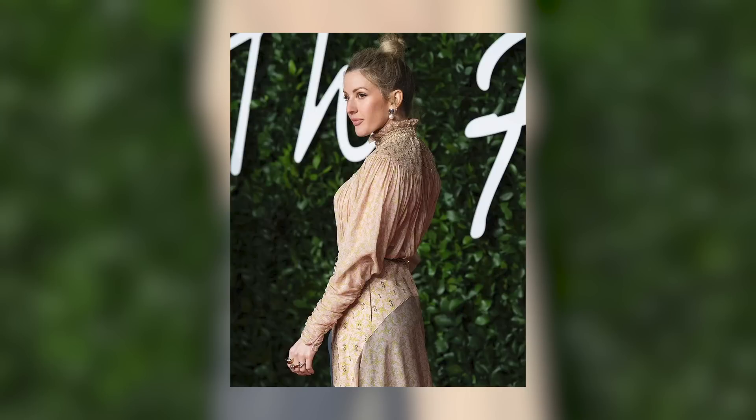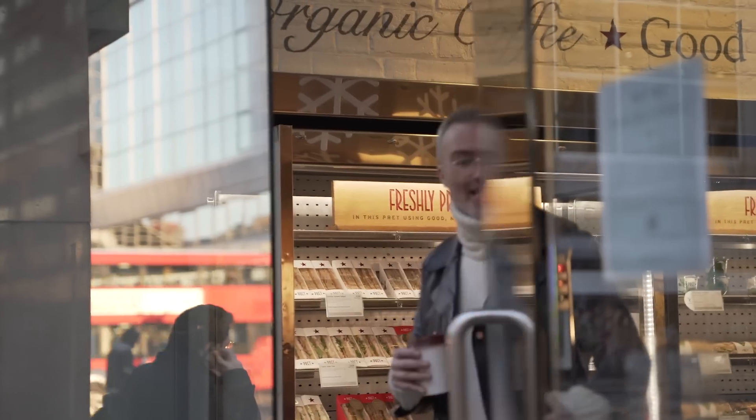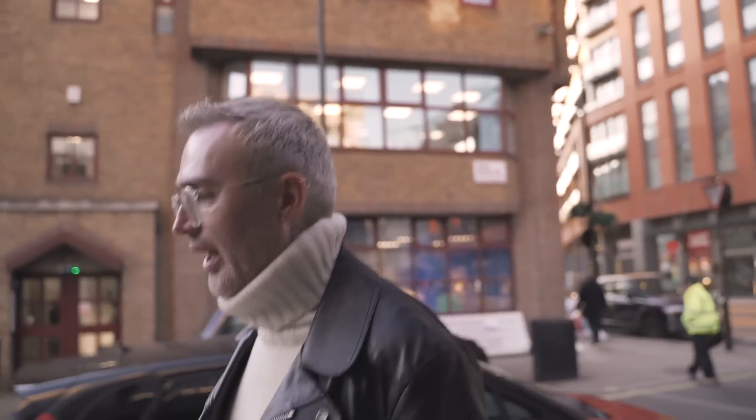We had 15 minutes extra in the day so I've managed to grab a prep vegan lunch — just going to quickly refuel and then we're off to Alexa for the last gig of the day.